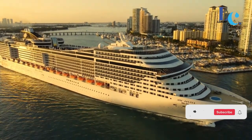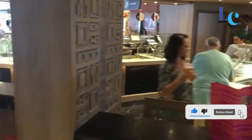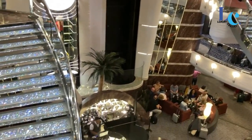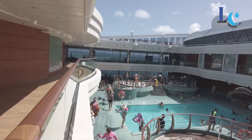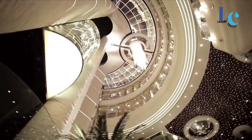If you think this video is useful, don't forget to share it with your friends, give it a thumbs up and subscribe to my channel. If you're planning to sail with the MSC Davina cruise ship, here are some things to watch out for.